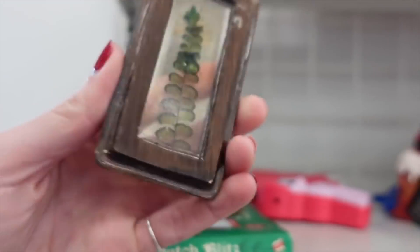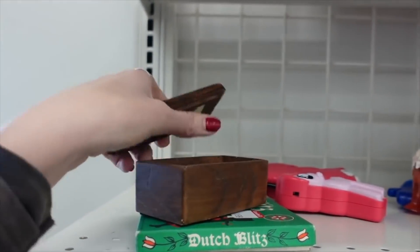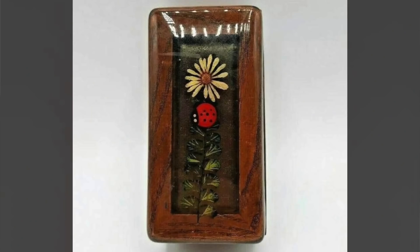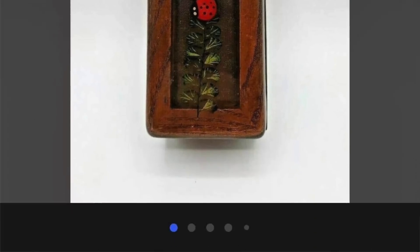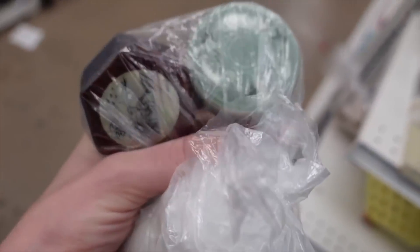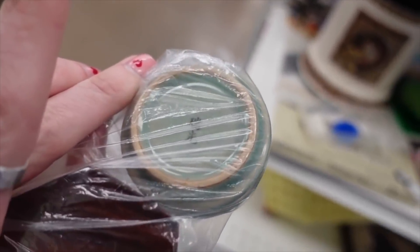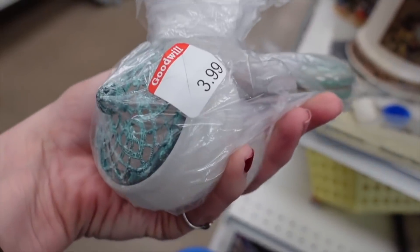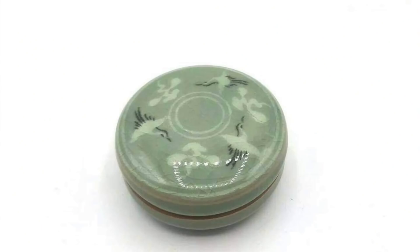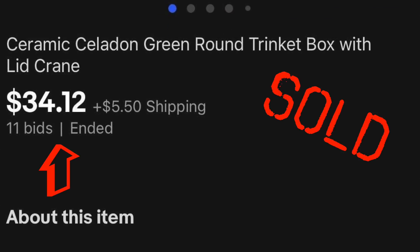This little trinket box I found to be very cute, especially with the little ladybug, and so I put that in my cart for $1.99. In this baggie there were a few trinket boxes — I usually do pretty well with trinket boxes, especially if I can get them cheap enough. One was kind of a celadon glaze and the other was wood with an abalone inlay, and so I paid $3.99 for that little bag.